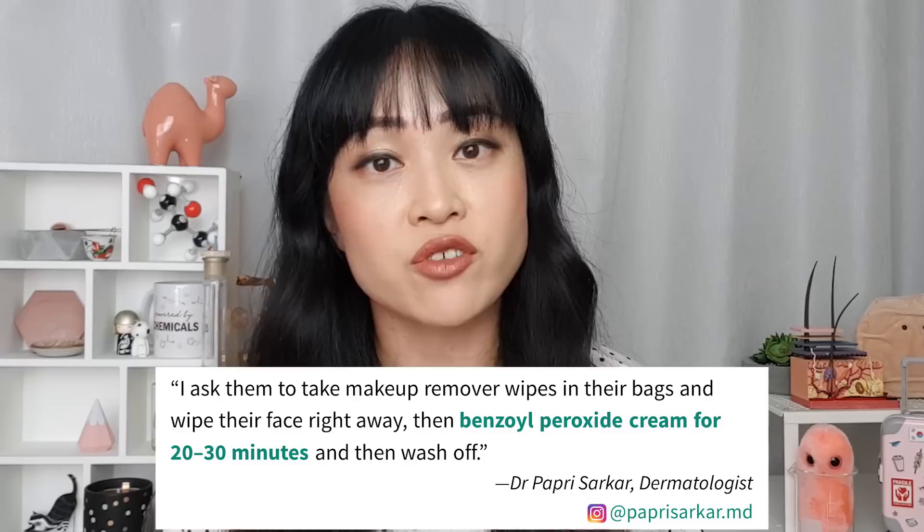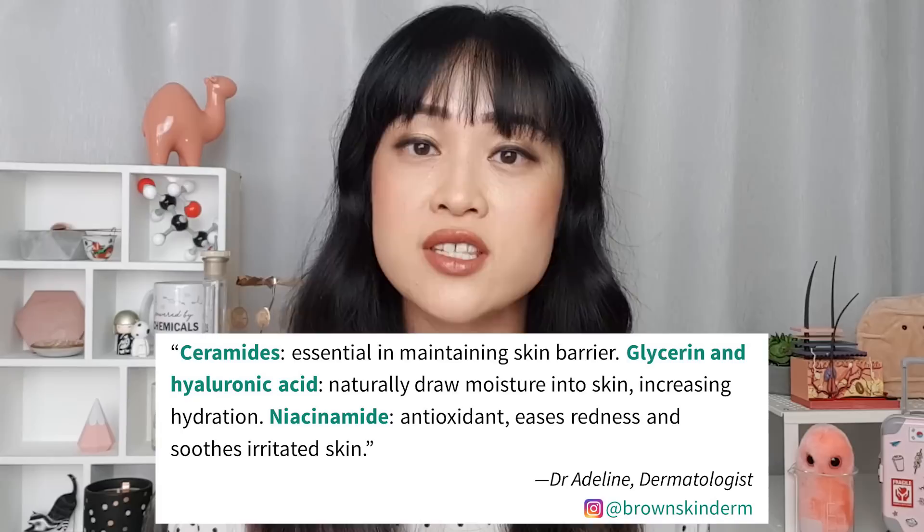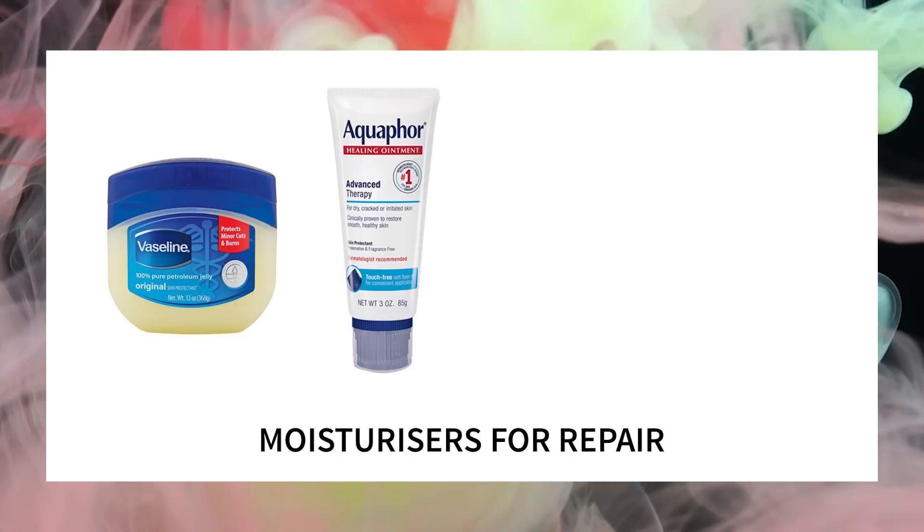If your skin is easily irritated by benzoyl peroxide, Dr. Papri recommends washing it off after 20 to 30 minutes — this is called short contact — which can help reduce irritation and dryness. Exfoliants and retinoids work really well if you have acne, but they do cause a lot of irritation, so if your skin's already irritated it's probably best to avoid these or use gentler versions. In terms of moisturizers, Dr. Adalyn recommends moisturizers containing glycerin, ceramides, hyaluronic acid, and niacinamide — all very gentle and good for barrier repair. You can also use thick emollients like Vaseline and Aquaphor to help your skin heal.